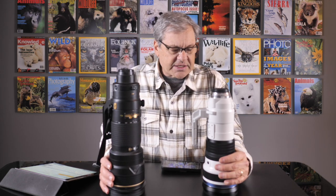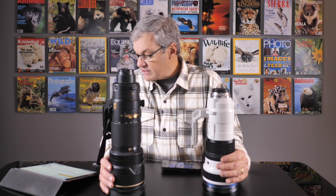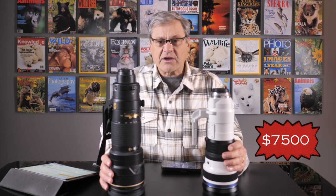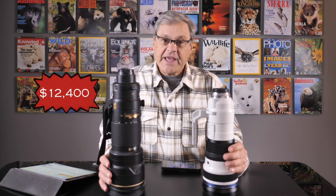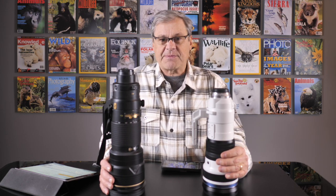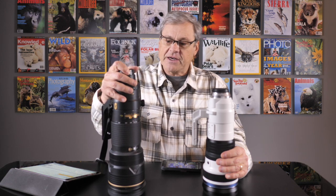When it comes to price: the Olympus lens is $7,500 US. The newest Nikon 180-400 is $12,400 US, and the Canon version is $11,000 US. So even though the Olympus sounds expensive, it's considerably less expensive than its comparable optics in the professional line from Canon and Nikon.